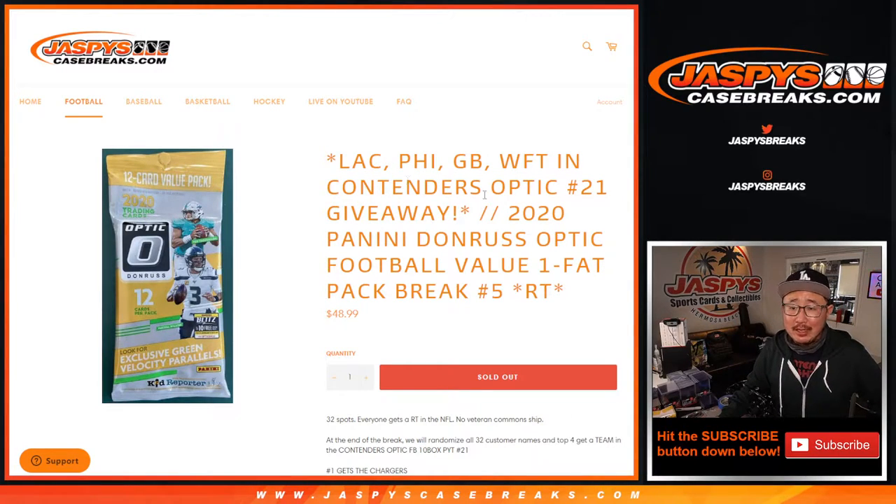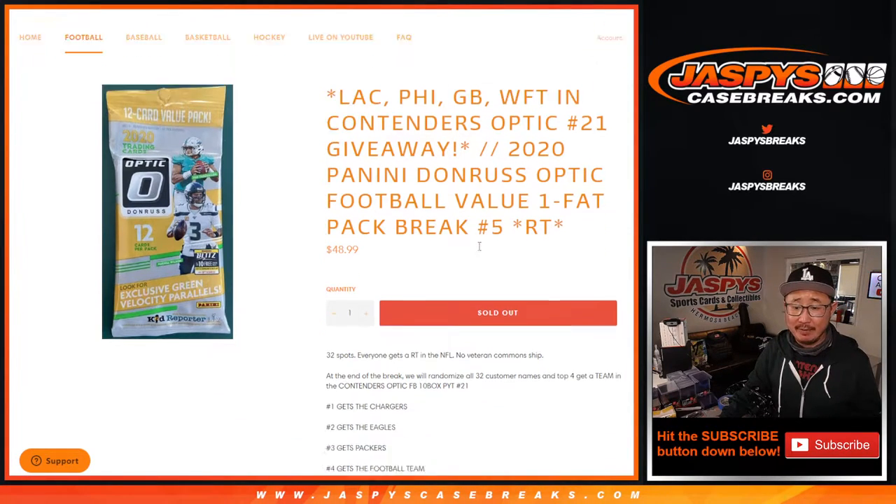Hi everyone, Joe for JaspiesCaseBreaks.com coming at you with 2020 Panini Donruss Optic Football Value Pack No. 5, Random Team Break No. 5.